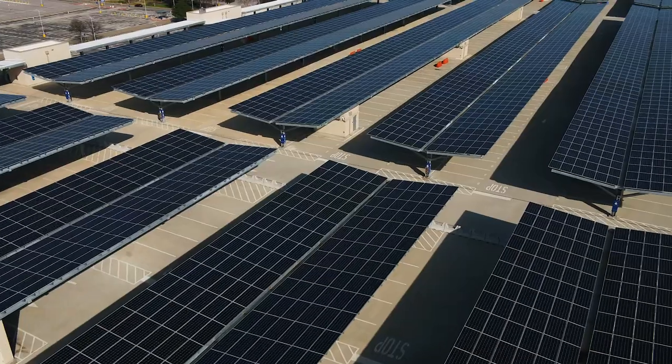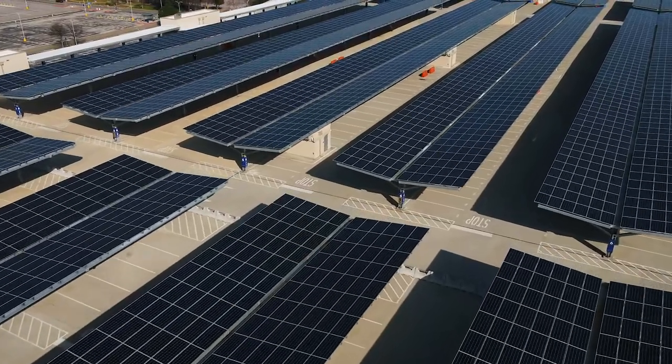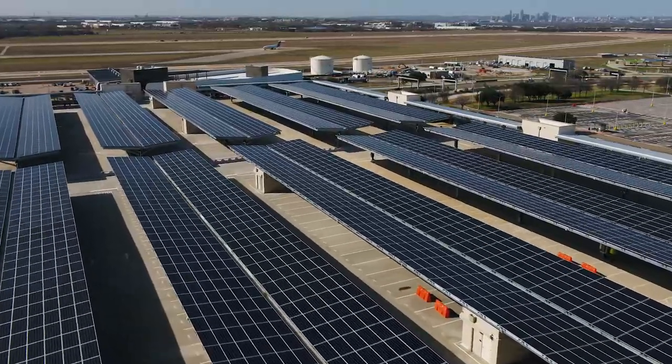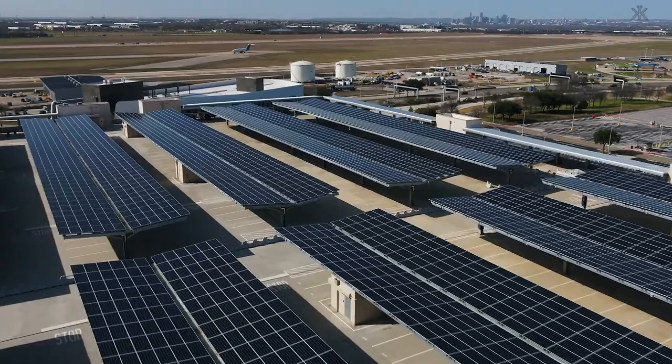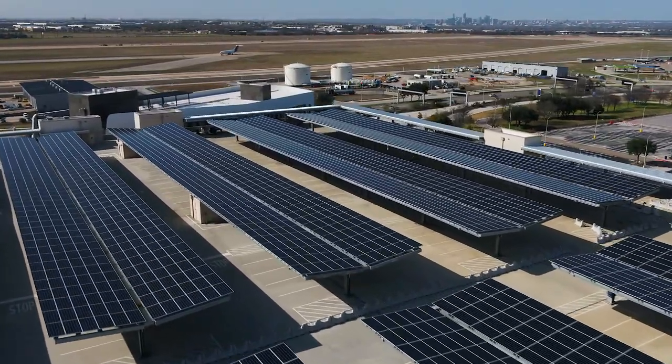The second part of the project, the 1500 kW system, will go back into the grid and that'll be managed by Austin Energy as part of the community solar initiative that Austin has. The estimate today is that that will offset 160 homes.